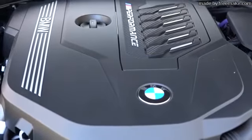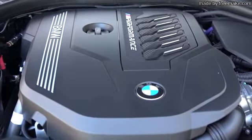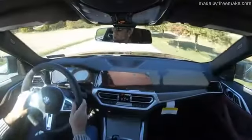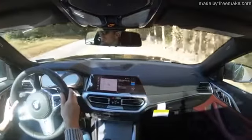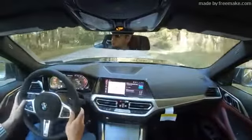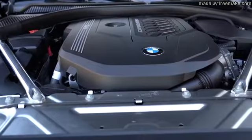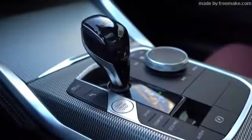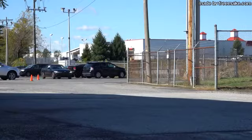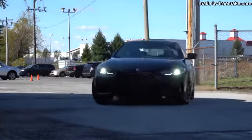The M440i we have today is powered by a 3.0-liter TwinPower turbocharged inline-six — gotta love the inline-six — with a 48-volt mild hybrid system said to increase performance by up to 11 horsepower. Overall, that gives you 382 horsepower at 5,800 RPM and 369 pound-feet of torque from 1,800 to 5,000 RPM, sent to all four wheels through an eight-speed automatic with paddle shifters. BMW rates the 0-60 at 4.3 seconds, which we'll be testing shortly. MPG numbers have not yet been officially released.